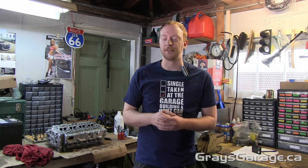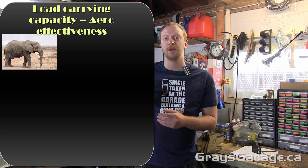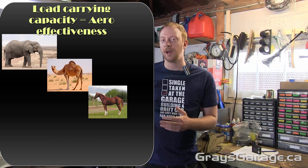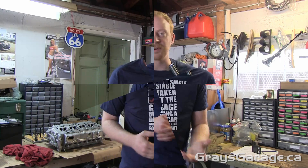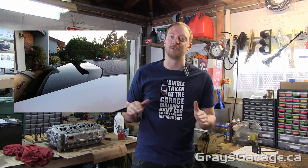Let's say that each aero device is represented by an animal and the purpose is to carry weight — that's how you measure the efficiency. A rear-mounted wing would be an elephant. A front splitter would be a camel. A rear spoiler would be something like a horse — that's a trunk-mounted spoiler. And way down at the bottom you have your roof-mounted spoilers, which would be like the monkey from Aladdin. That's a pretty bad analogy but the bottom line is that roof spoilers are just stupid.